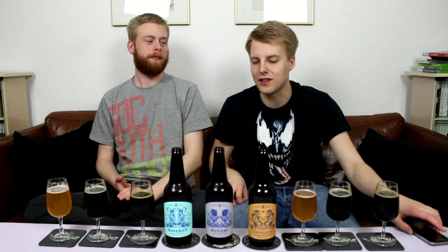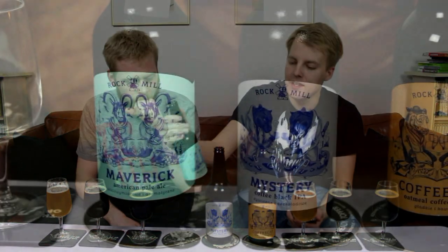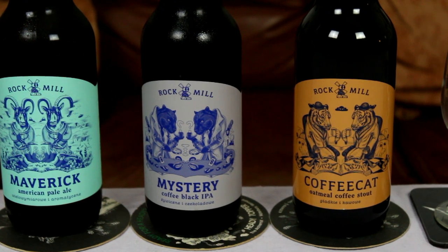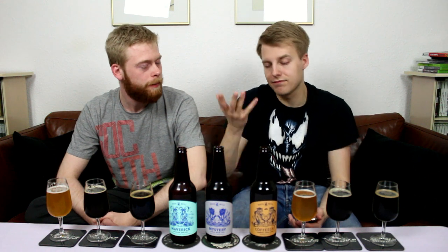A new series of beers with awesome artwork - the artwork on these beers has been amazing. These are more of a mix of styles. Last time we had an American ale, golden ale, and a saison, but this time around we've got an American pale ale, a coffee black IPA, and a coffee oatmeal stout. So we have the Maverick American Pale Ale, Mystery Coffee Black IPA, and Coffee Cat Oatmeal Coffee Stout.